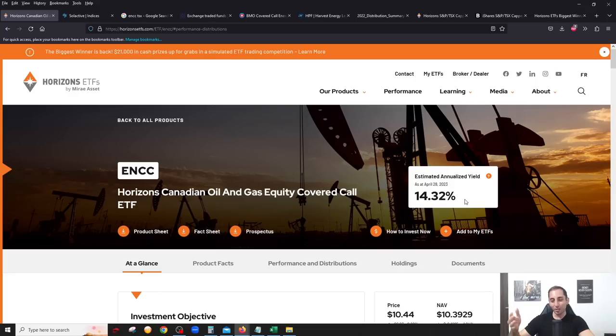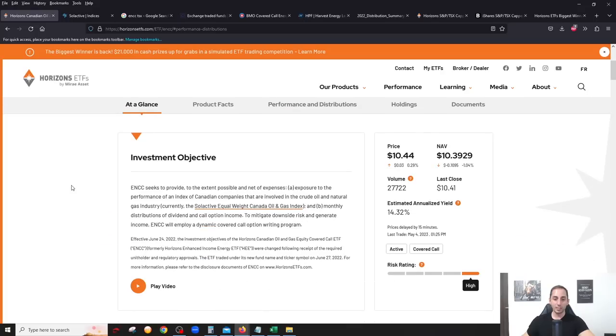As of April 28th, the yield shown is 14.32 percent, but as I'm filming today on May 4th it's actually higher than that. The ETF follows an index — the Selected Equal Weight Canada Oil and Gas Index — so it's trying to replicate this index. If you click through to the index and scroll down, you'll see the actual 10 companies inside.